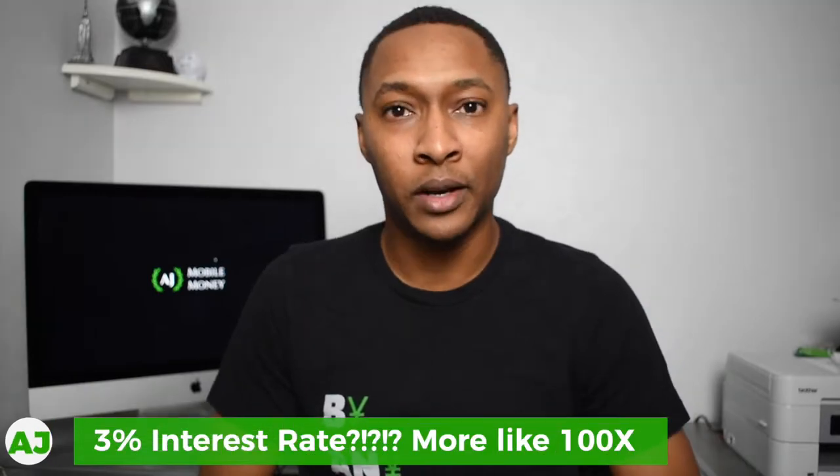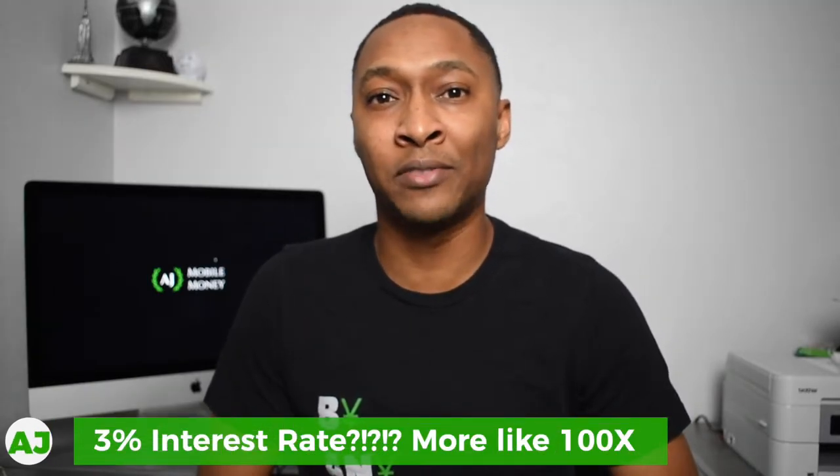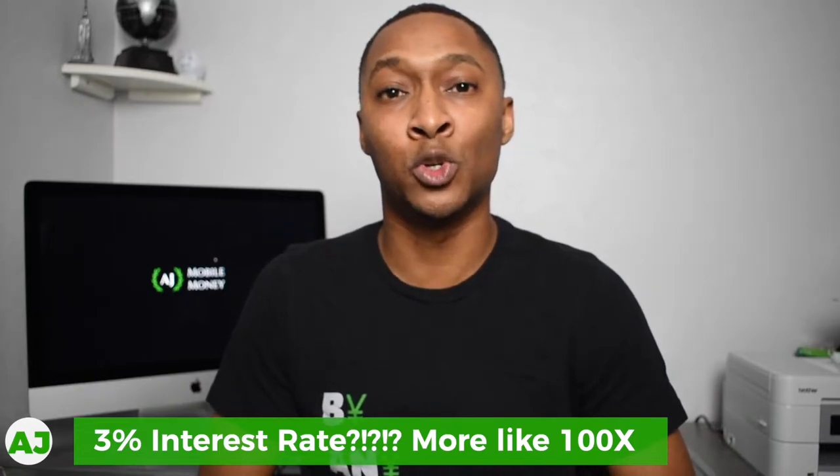One of the main things that stood out and made me want to review this account is that they currently offer a 3% interest rate on their savings account. This is about 10 times higher than even the top five savings accounts that I reviewed in 2020, and it is currently in my top five for 2021.